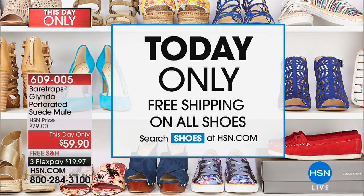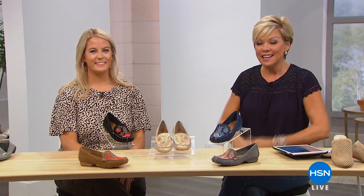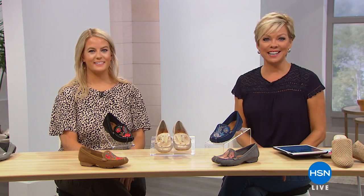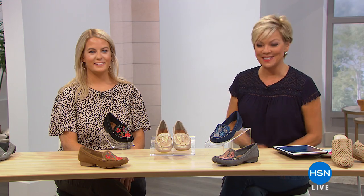Everybody gets to enjoy Flex Pay on all choices. Linda's coming up, but we're going to get into the details of the star of our day with Bear Traps. Bear Traps is that brand that has really elevated a comfort shoe brand to elegance, especially with this HSN exclusive. It's our Today Special.